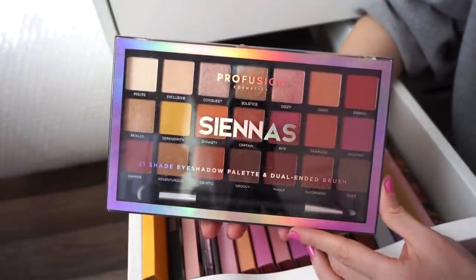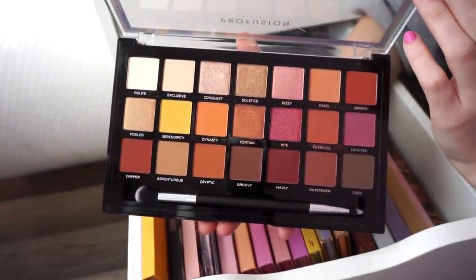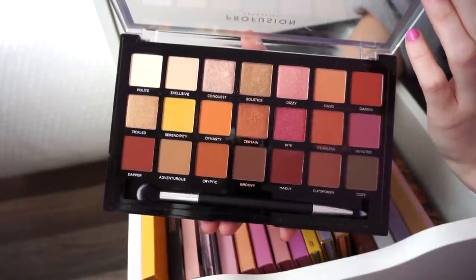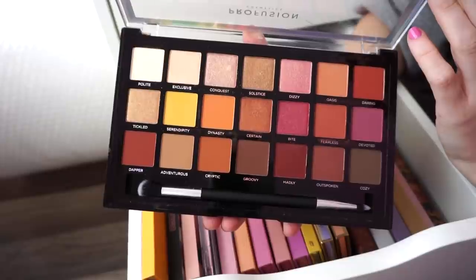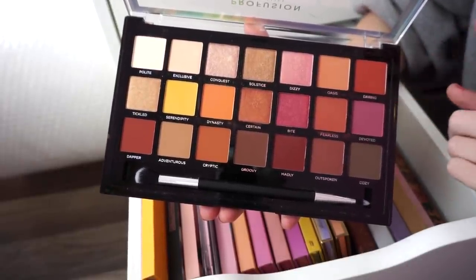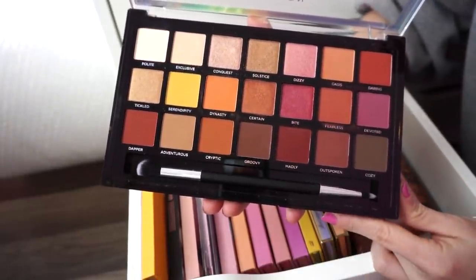Next I have the Profusion Siena's Palette. I think it's pretty good for how affordable it is — I really love the color story. I haven't given it a ton of love but I would love to change that. For the price, really not bad. You get tons of metallics, tons of mattes, and it's really decent for the price tag.